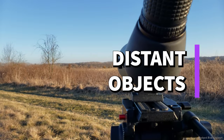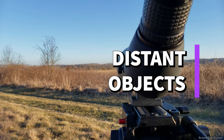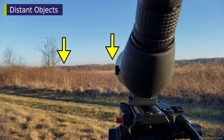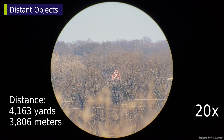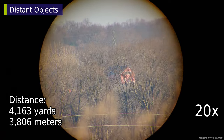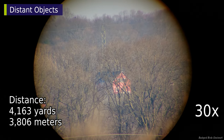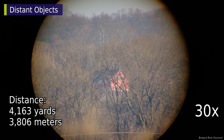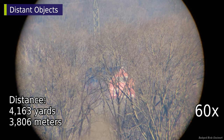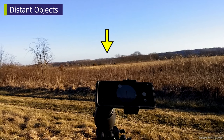I recently went out searching for some distant objects. On day one, I spotted a cell tower and a red dot on a nearby hill. The red dot turned out to be a barn — that distance translates to 2.36 miles. Zooming in at 30x, it's obvious there is also a power transmission tower behind this barn. Another look at 60x. On the same hill, here's the cell tower. It's amazing how big it looks even at 20x.